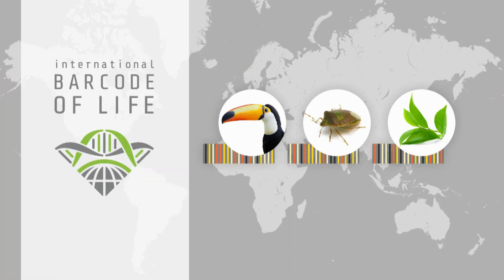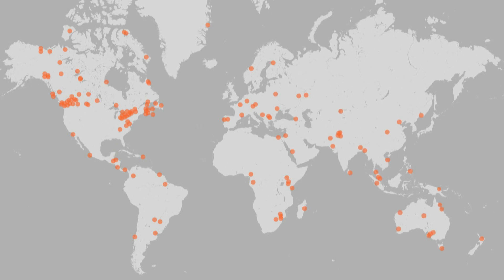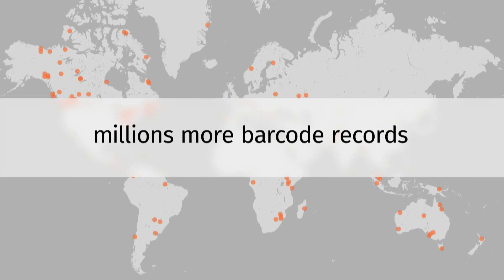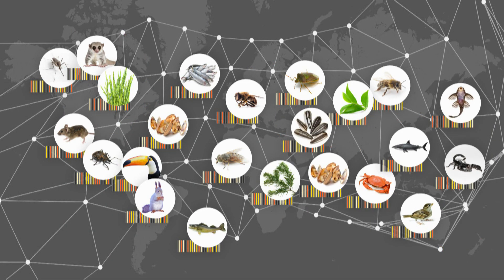And now the barcode of life is about to get a lot bigger. This month, partners from more than 30 countries begin gathering specimens from 2,500 sites around the world, creating barcodes for 2 million more species. A sobering truth about our planet's biodiversity has added new urgency to the project: we're at risk of erasing the books of life without ever reading them. The projection is that a million to 2 million species could be lost this century.